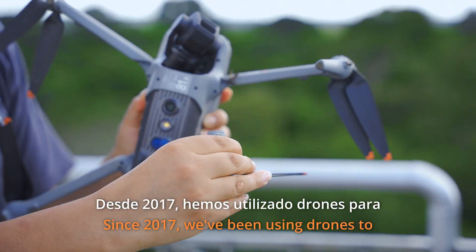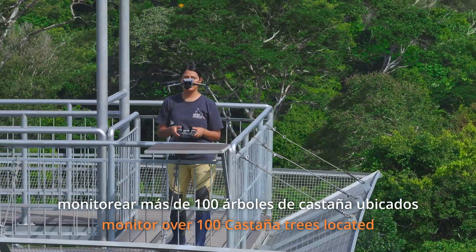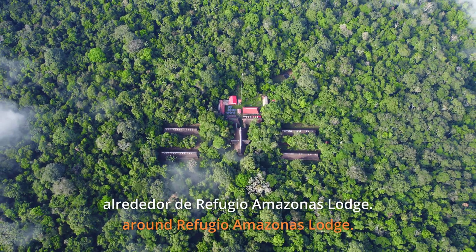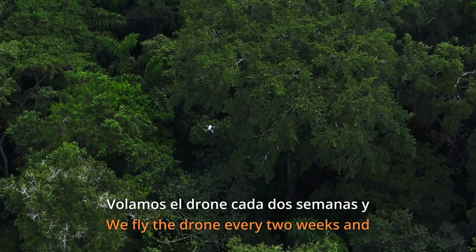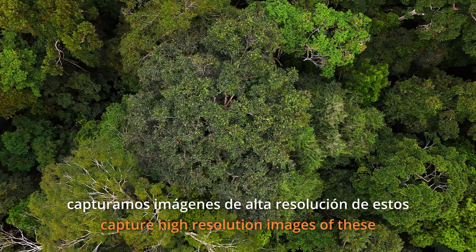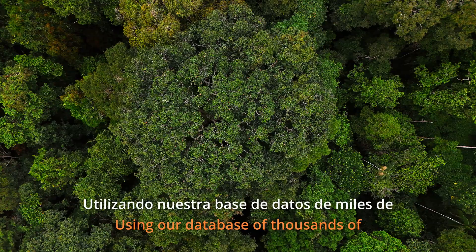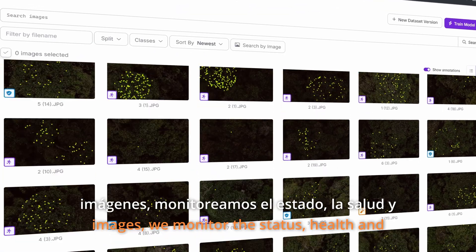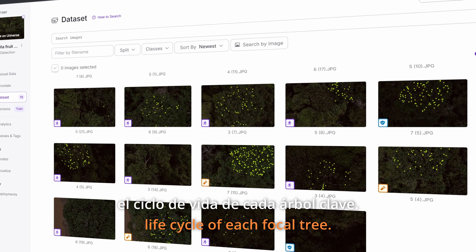Since 2017, we've been using drones to monitor over a hundred Castaña trees located in the primary rainforest around Refugio Amazonas lodge. We fly the drone every two weeks and capture high-resolution images of these focal Castaña trees throughout the year. Using our database of thousands of images, we monitor the status, health and lifecycle of each focal tree.